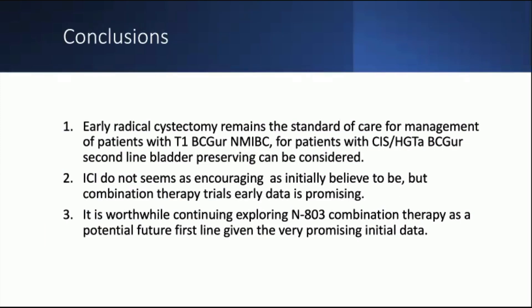In conclusion, early radical cystectomy remains the standard of care for management of patients with T1 BCG-unresponsive non-muscle invasive bladder cancer. For patients with CIS and high-grade TA BCG-unresponsive disease, a second-line bladder-preserving therapy can be considered. Immune checkpoint inhibitors do not seem as encouraging as initially believed, at least not as monotherapy, but early data on combination therapy is definitely promising. It is worthwhile continuing to explore N803 combination therapy as a potential future first-line option given the very promising data we are seeing. Thank you — happy to answer any questions.